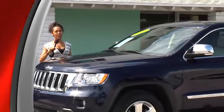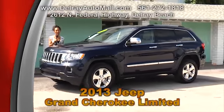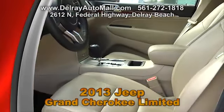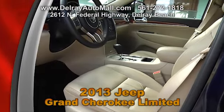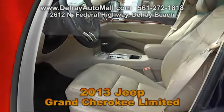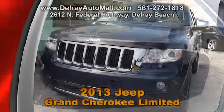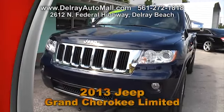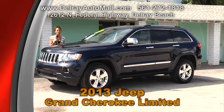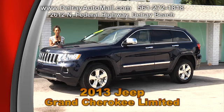Here's a comfortable ride with plenty of cargo capacity — it's our 2013 Jeep Grand Cherokee Limited. It only has 18,000 miles. It includes a remote keyless entry system, a panoramic sunroof, a Garmin navigation system, an entertainment system with DVD, driver and passenger cooled seats, and a park view parking assistance. It also has a clean auto check history and a balance of factory warranty. Give us a call at 561-272-1818 or check out all the other cars at DelrayAutoMall.com.